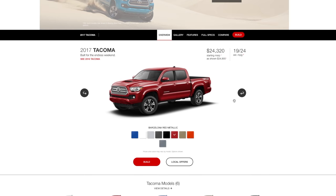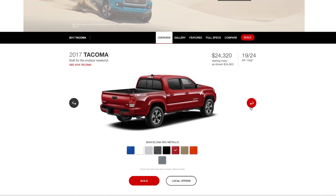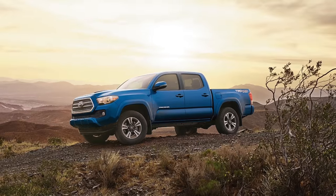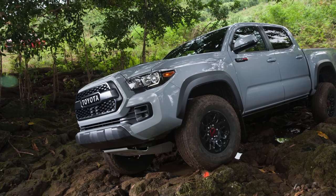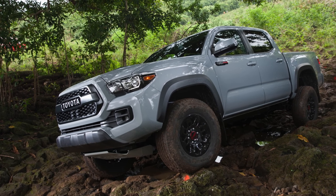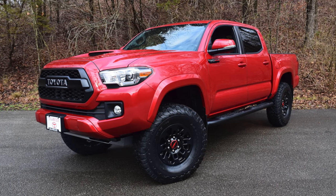TRD grades are receiving lots of attention, and when it comes to Tacoma TRD, there are three grades: TRD Sport, TRD Off-Road, and TRD Pro. This particular Tacoma is a TRD Sport 4x4 with TRD Pro parts, some of which are simply for looks.